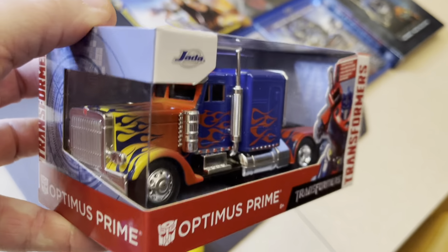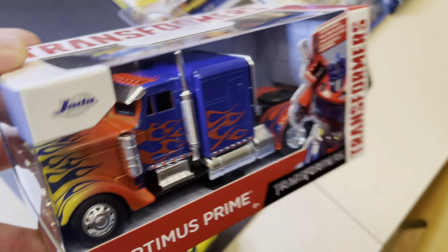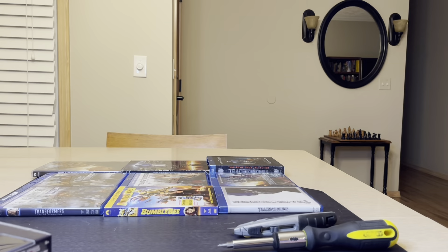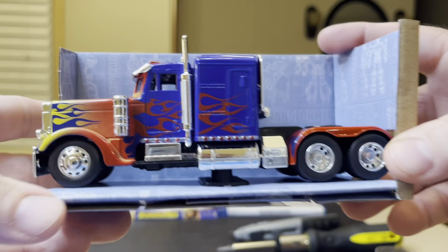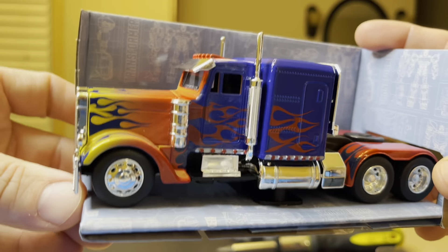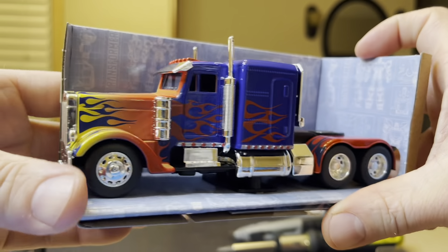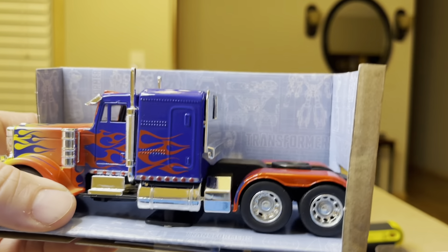So basically, if you're going to buy something like this, you can find it at Walmart and Target. And when you do, you're going to need a couple of tools like this to get it out of the packaging. When I took this one out of the packaging, I first noticed how well they did with this Transformer-themed background.